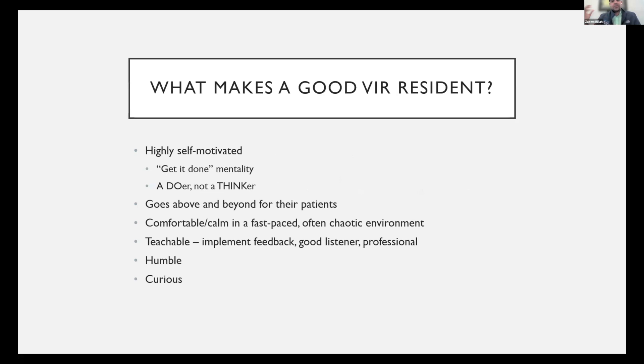Now, let's go into what makes a good VIR resident — things I look for as a chief at my program and in my juniors. Number one: you have to be highly self-motivated. You have to have this get-it-done mentality — something needs to be done for this patient, I'm just going to go get it done myself. A lot of that is built during a surgical intern year; you may not be like this at baseline, but it's a skill you can develop.